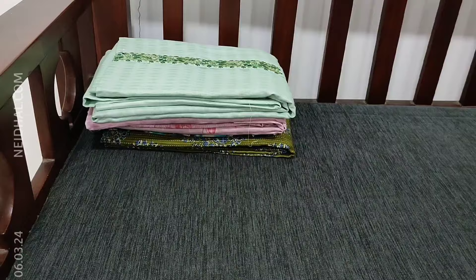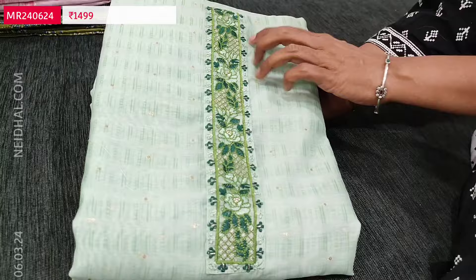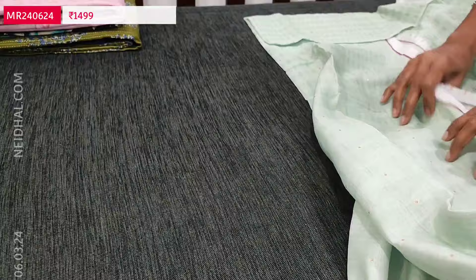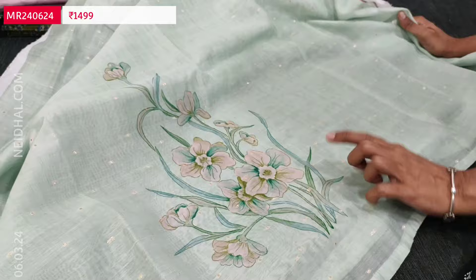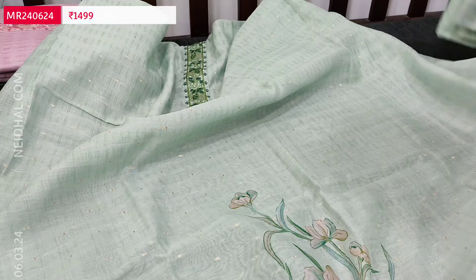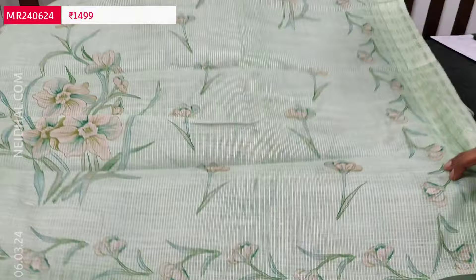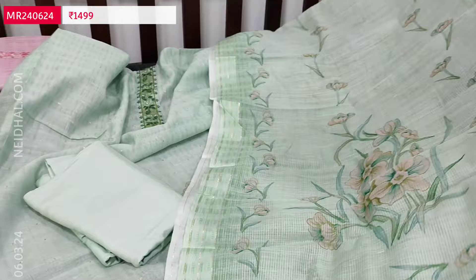Let us see the next silk cotton collection — digital printed in beautiful pastel green. Two colours are available. It's sober prints all over with small zari buttas. In the yoke we have thread and zari work neatly done. Lightweight fabric, apt for office wear. It's an embroidered yoke with a beautiful floral design on the daman portion and zari buttas all over front and back. Lining is needed. Matching soft spun cotton bottom and a digital printed silk cotton dupatta with thin zari lines on either side. Cost of this three-piece set is 1499.